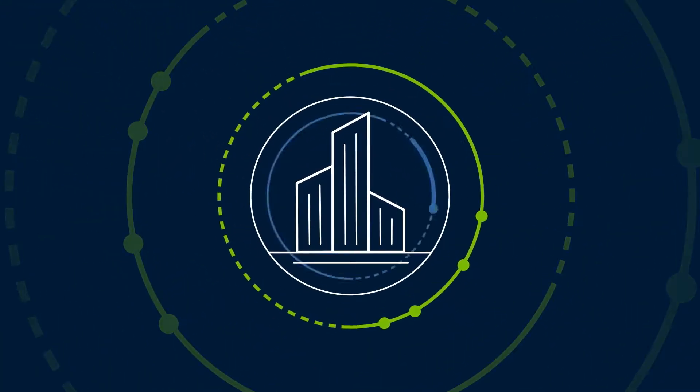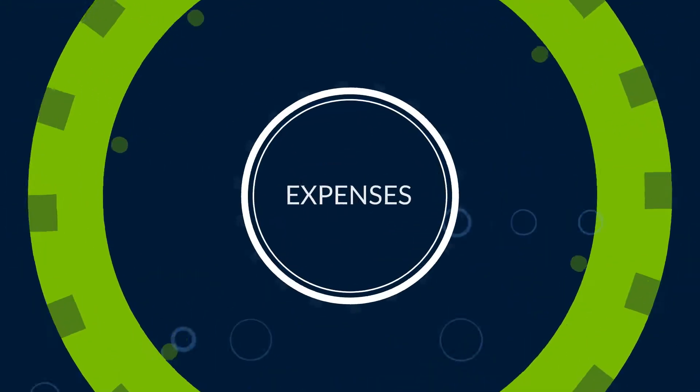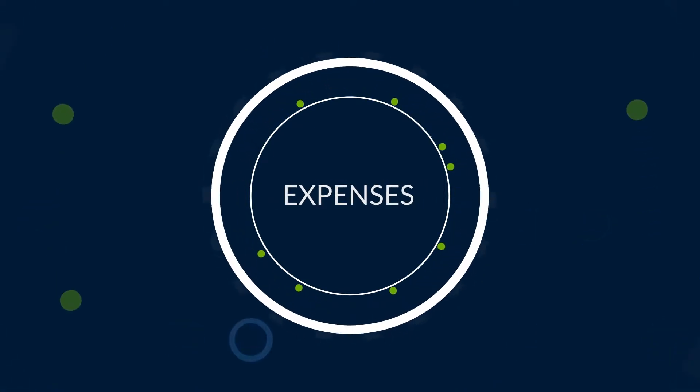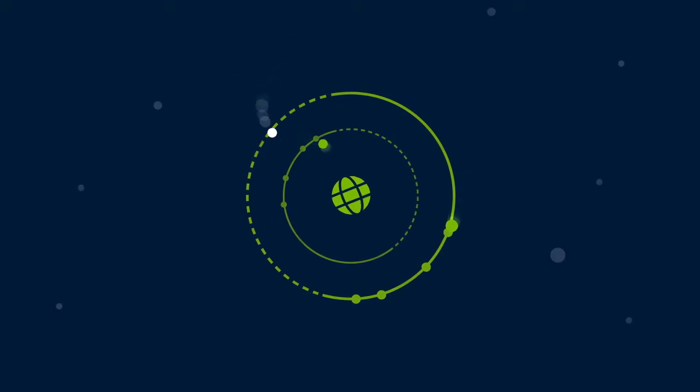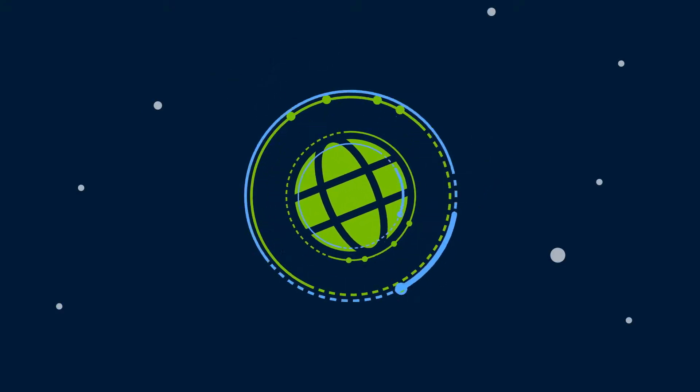If your company is like most, human capital expenses constitute your largest single cost of doing business. And having the most productive workforce is a growing concern because sometimes it's hard to acquire the top-tier talent you need to compete and succeed in today's on-demand world.